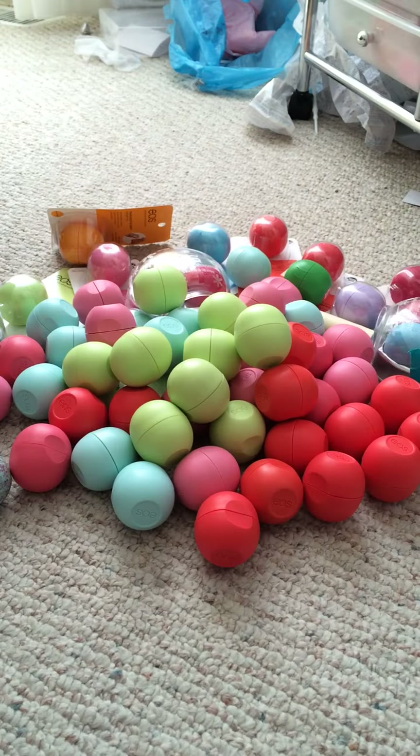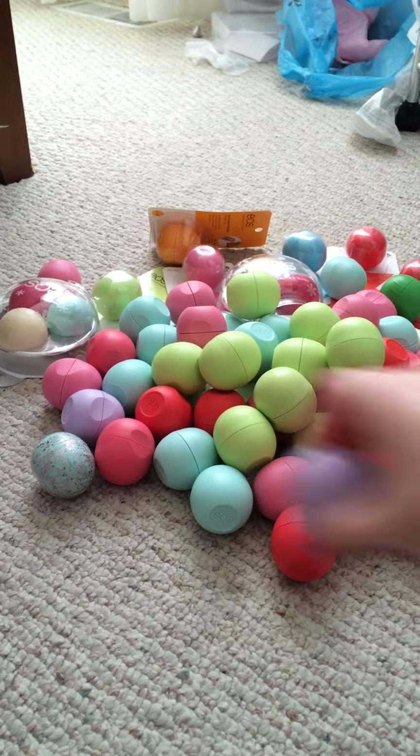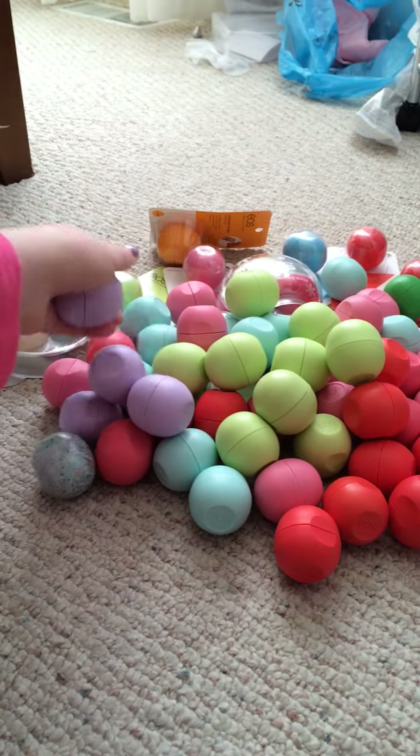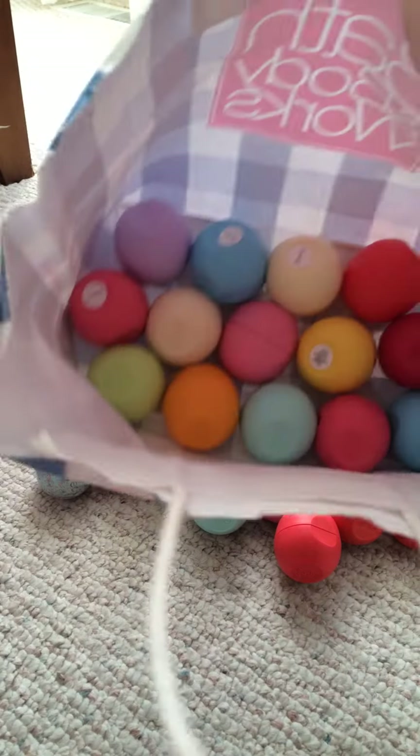Next is Passion Fruit. I have one in my purse too, so counting that: one through seven, plus the one unopened makes eight, and including the purse one, a total of nine.